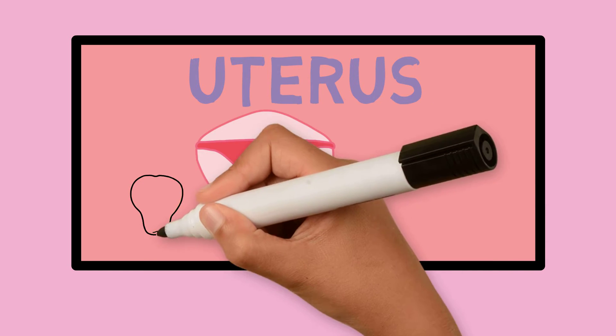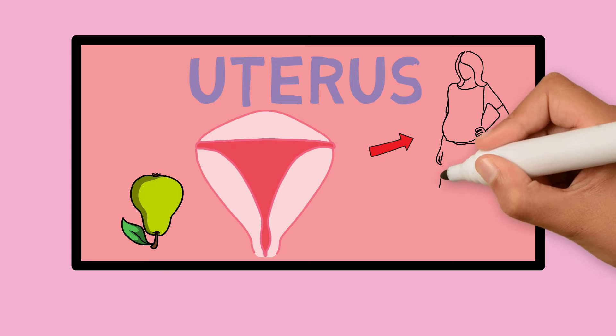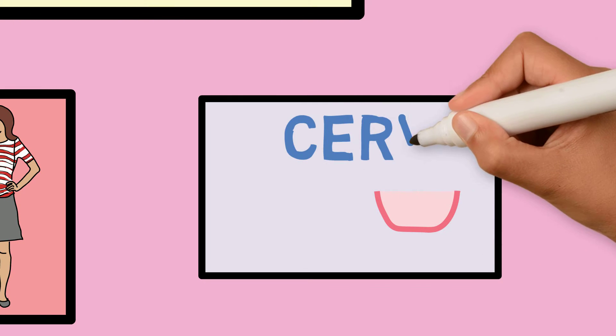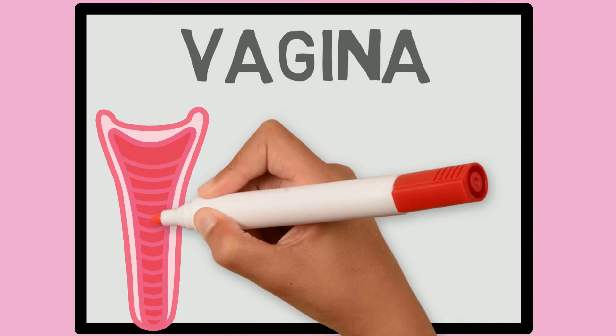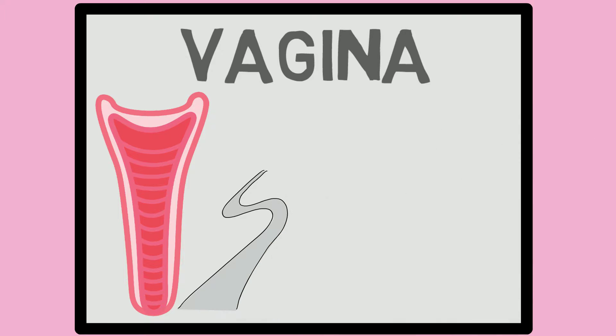The uterus is a muscle that looks like an upside-down pear. If you've ever seen a pregnant woman, the uterus is where the future baby is growing. The cervix is like a door to the uterus, and the vagina is a long canal that separates the cervix from the outside world — it's almost like a hallway.